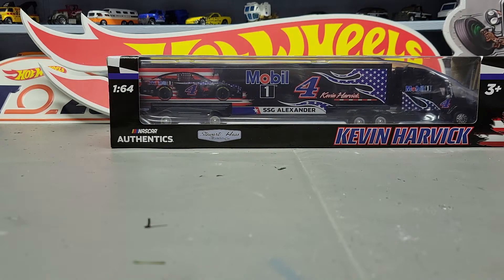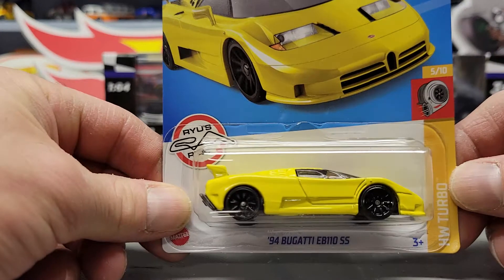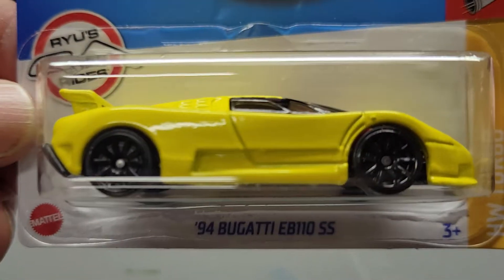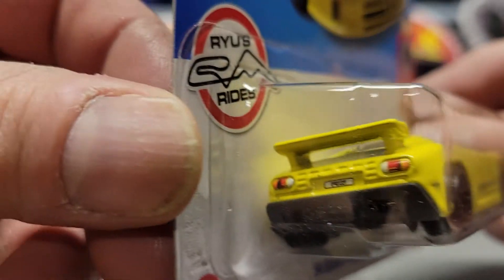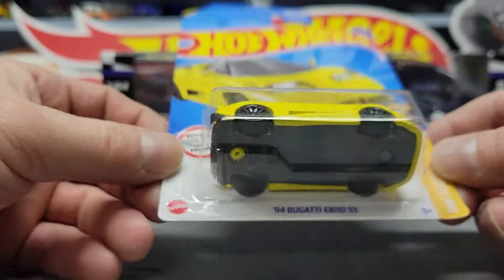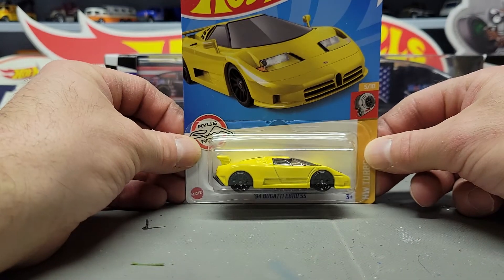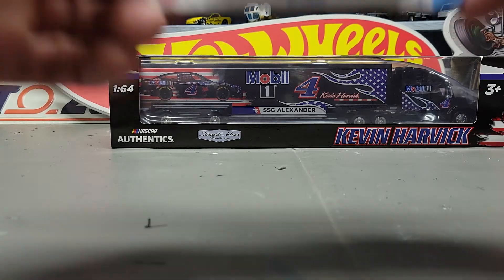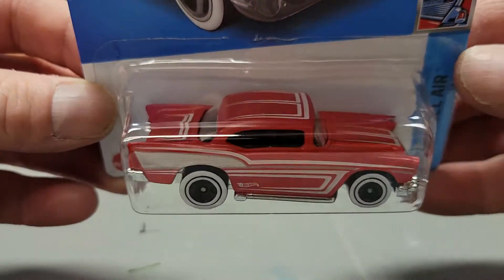Next one is the '94 Bugatti EB110SS. And next I got the '57 Chevy — the second one of these I've gotten.